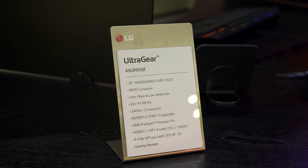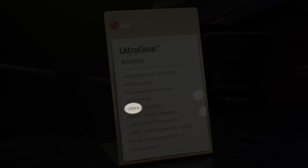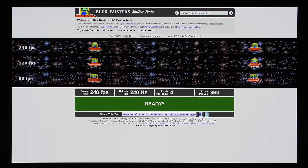Unfortunately at IFA, I didn't have the chance to sit down and experience the high motion clarity made possible by the 240Hz OLED panel on the LG monitor. But I've previously tested another 240Hz OLED screen — the world's first, in fact — and I've published my findings in a review video.